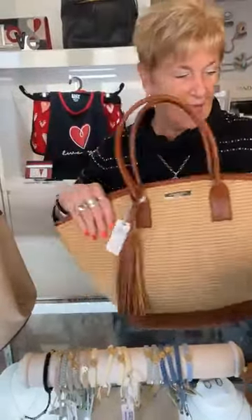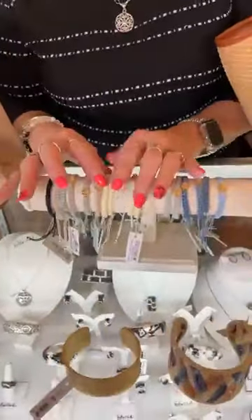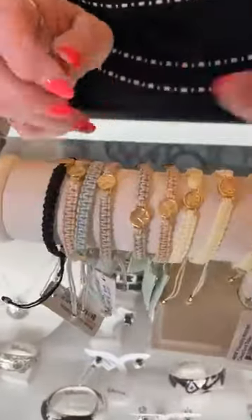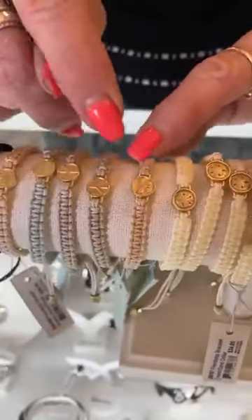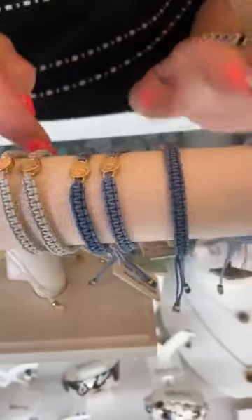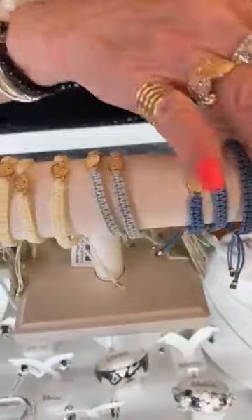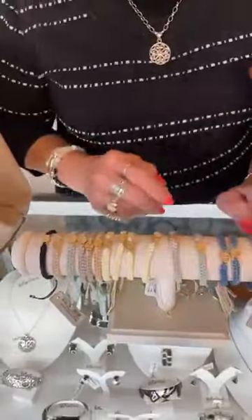Now I'm going to show you some Spartina accessories. These are just the cutest little bracelets — we sell these like crazy. They're $24 and there are all different colors and all different motifs: a peace sign, a butterfly, a wave, a sand dollar, an anchor, and a starfish. They're so cute the way they stay on, and they'll fit anyone's wrist — they're friendship bracelets. Pull it apart, wear it where it's comfortable, and tighten it up. Great price and super cute.